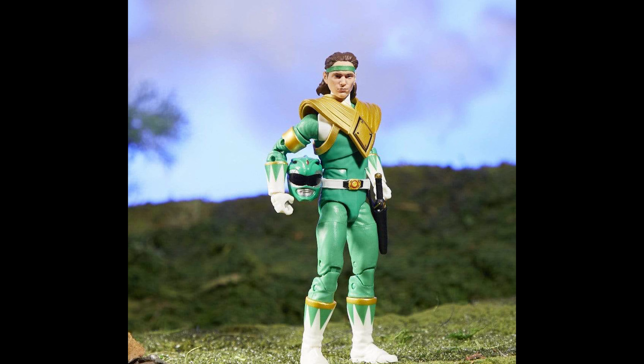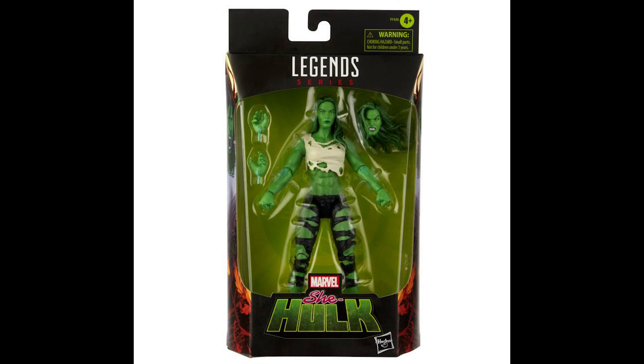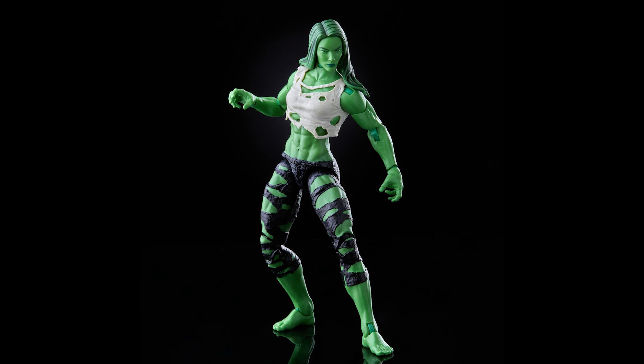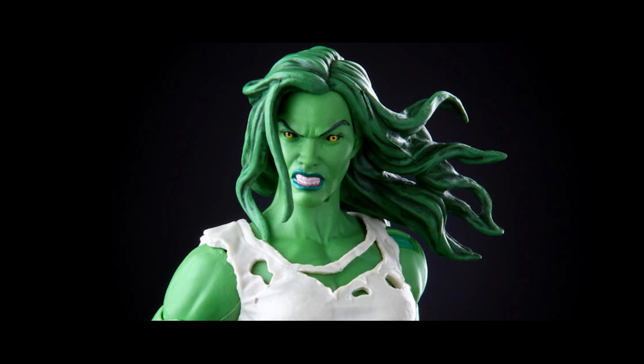Number two: Hasbro Marvel Legends She-Hulk. Jennifer Walters mutates into She-Hulk, a massive muscled green hero with boundless strength and the will to do good. This six-inch Marvel Legends figure features multiple points of articulation and is a great addition to any action figure collection. The boxed figure includes open hands in addition to closed fists for punching and smashing, plus two heads — one angry and one not so angry.